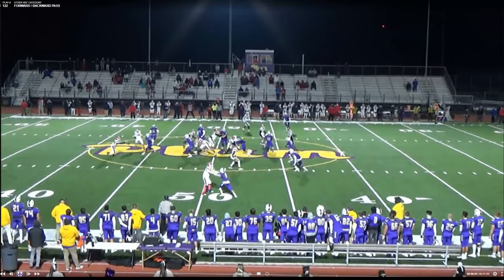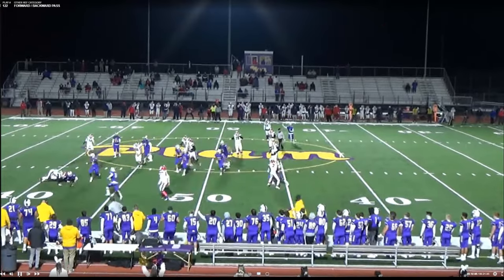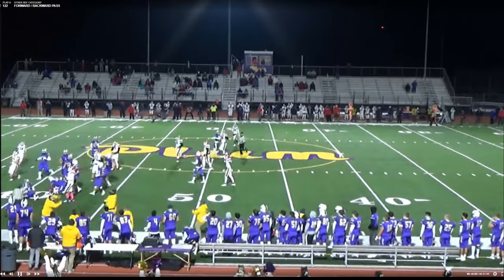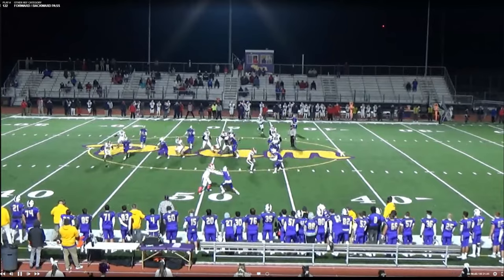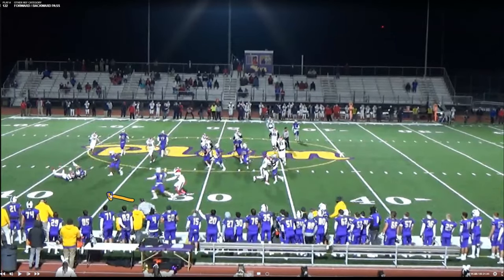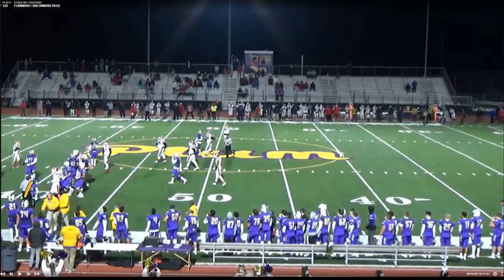Another forward-backward pass situation. We have a backward pitch — does this line judge know it's a backward pitch? It looks like it's backwards and they do a good job letting the play go. But mechanically speaking, whenever that touch happens and it hits the ground, I should see a fist pointing backwards by this line judge to let everyone know we have a backward pass. What I do like is the line judge comes in calmly with his hand up signaling the next down.